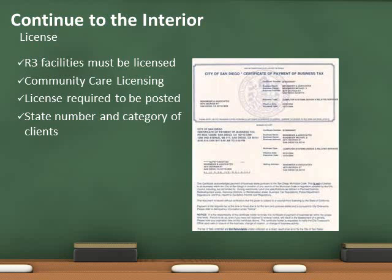Continue the inspection to the interior and look for the facility's license. It should be posted in a conspicuous location. As previously stated, the R3 large family daycare must be licensed and the FCIP advisor from the Fire Prevention Bureau will conduct the initial inspection.